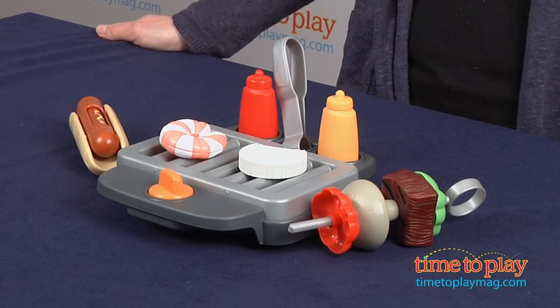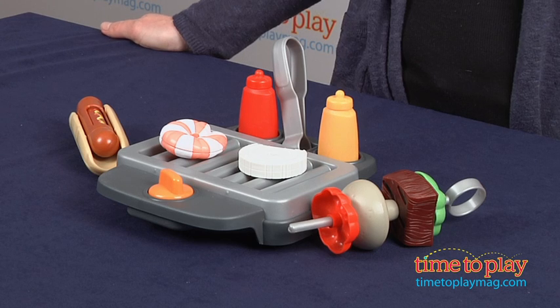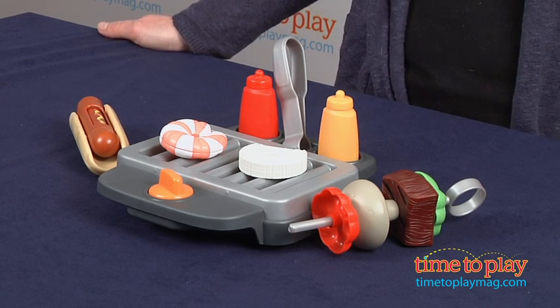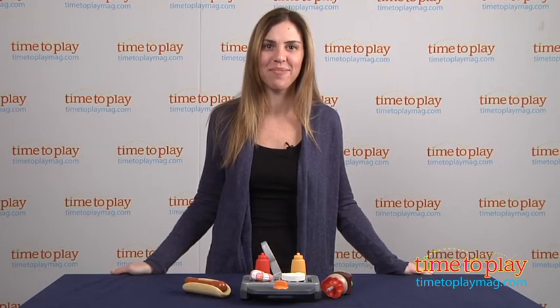It's also compatible with the Servant Surprises Kitchen and Table, and when used with that table it plays music and says barbecue phrases. For more information on the Servant Surprises line and the best reviews online, visit TimeToPlayMag.com.